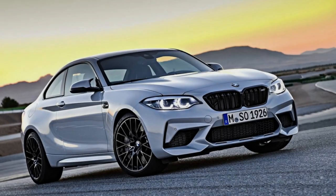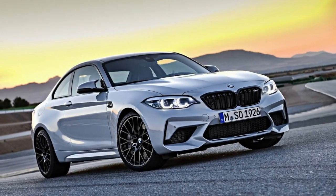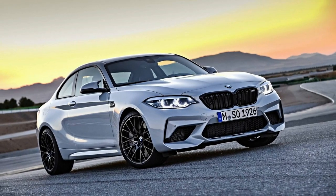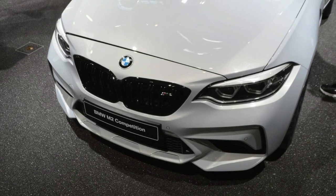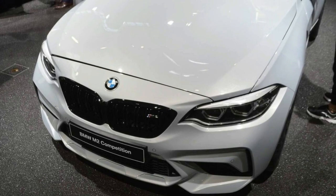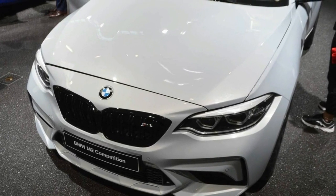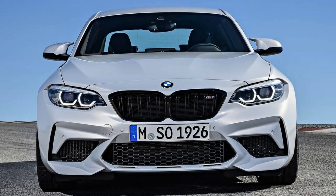The 7-speed double-clutch transmission is a whopping $2,900. BMW M logo valve stem caps or BMW round low valve stem caps add another $20 to the final asking price. With every option box picked, the BMW M2 Competition tops out at $67,120, including $995 for destination.